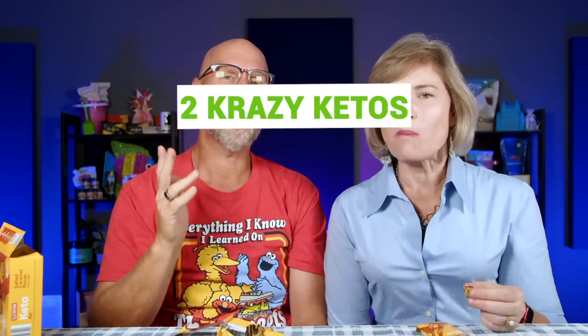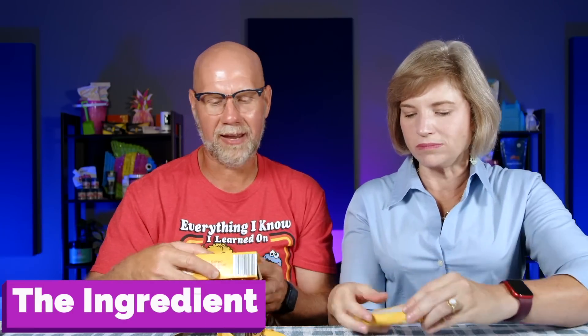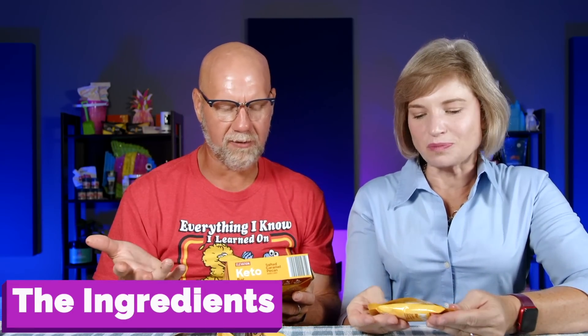Five things. If you're new to our channel, we review all products based on five things: we talk about the ingredients, does it keto based on the nutrition label, how does it taste, how much does it cost, and finally, would we recommend it. Number one is the ingredients. I don't have a lot of confidence going in, but I'm actually pleasantly surprised.